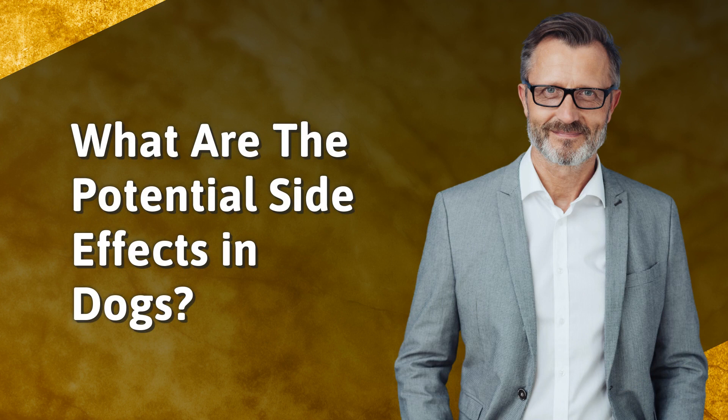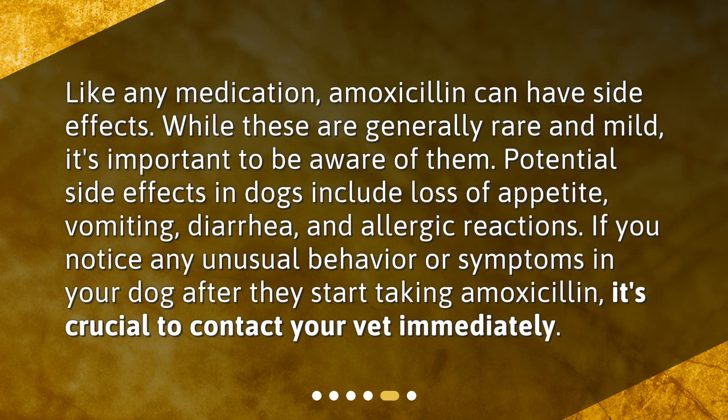What are the potential side effects in dogs? Like any medication, amoxicillin can have side effects. While these are generally rare and mild, it's important to be aware of them. Potential side effects in dogs include loss of appetite, vomiting, diarrhea, and allergic reactions. If you notice any unusual behavior or symptoms in your dog after they start taking amoxicillin, it's crucial to contact your vet immediately.